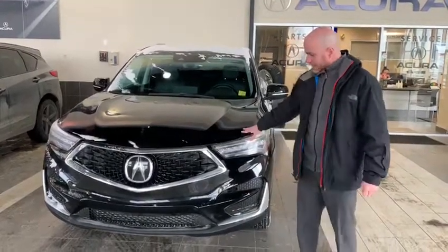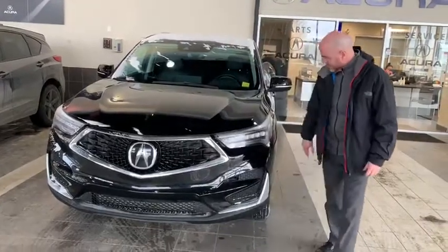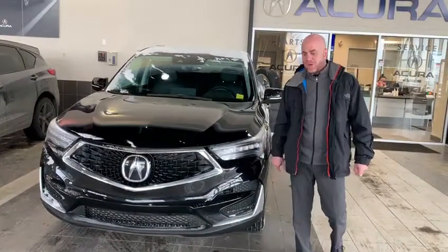We've got a black color exterior. We've got the diamond pentagon grille here, and we've got some nice and aggressive lights as well.